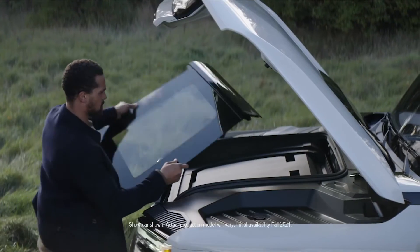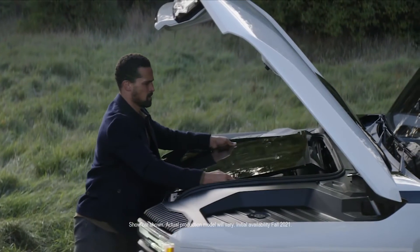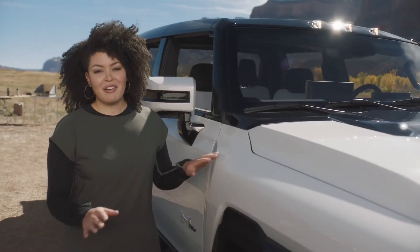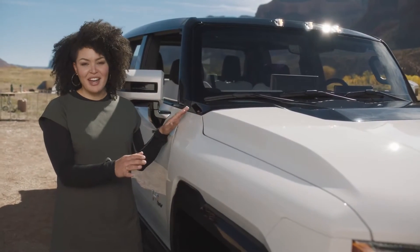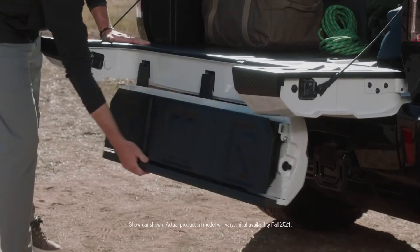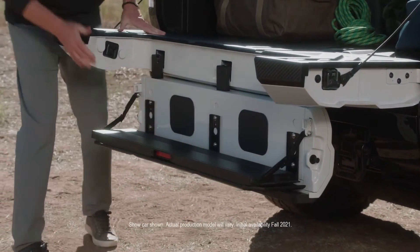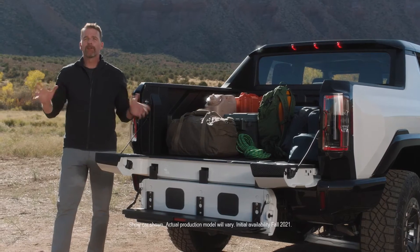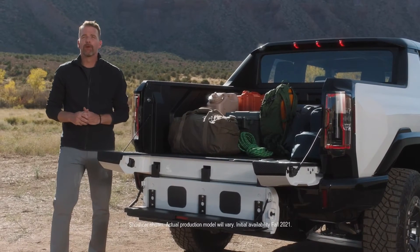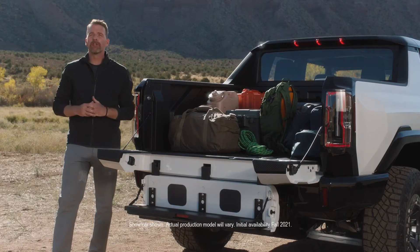And best of all, the sky panels easily store in the frunk. With the engine no longer in the front of the vehicle, the compartment ahead of the cabin is now a convenient storage area. The MultiPro tailgate is essentially two tailgates in one. Raising and lowering these two tailgate panels in different combinations allows MultiPro to take on a variety of different roles, and it fits right in with the GMC truck family.